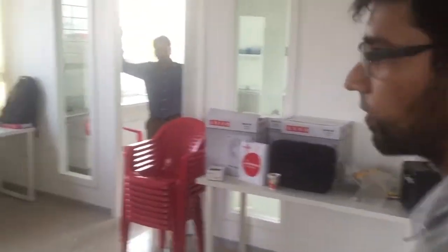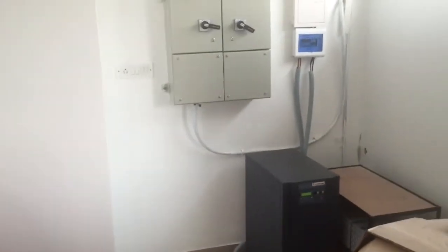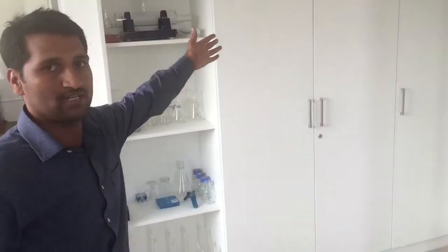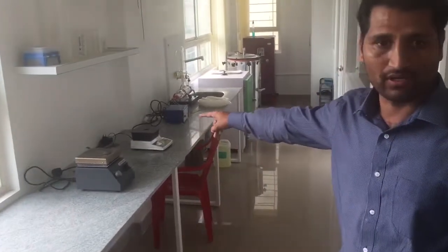Around the corner is the chemistry lab. There are a couple of workstations over there as well. This is the space where we can prepare chemical reagents for testing of various water parameters, and we can test water parameters of field samples as well as laboratory samples. Here is the chemical storage area, with glassware and instruments for our experimentation.